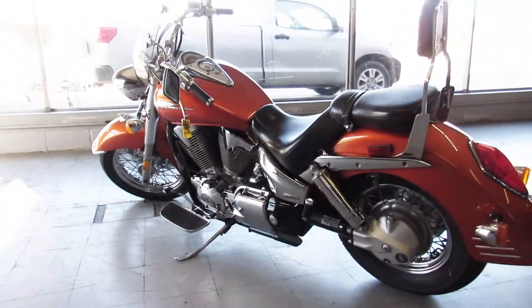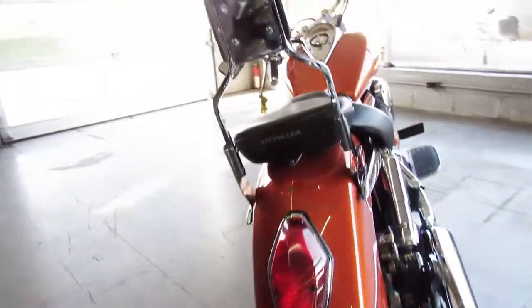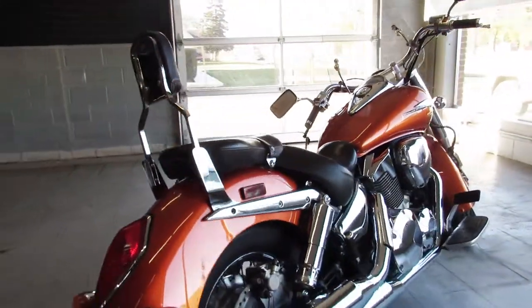03 Honda VTX 1300, only $39.99 guys. We've got guaranteed financing, leasing programs, layaway programs.